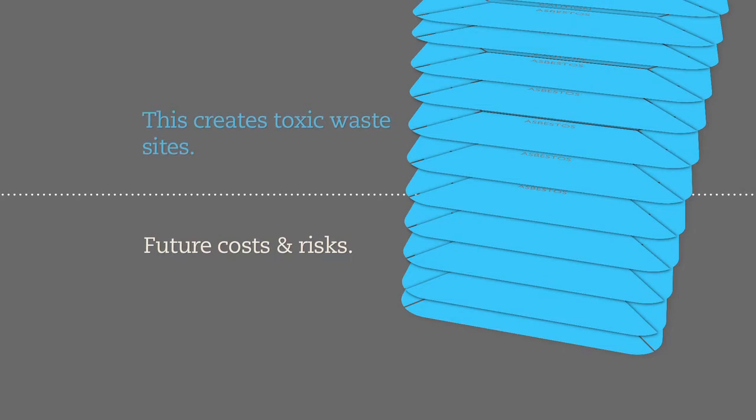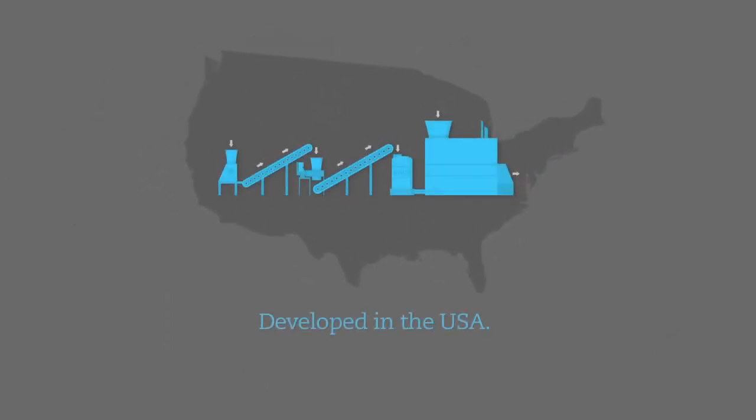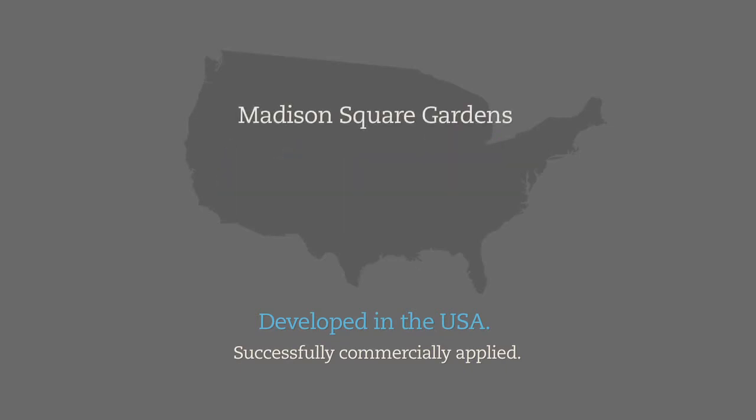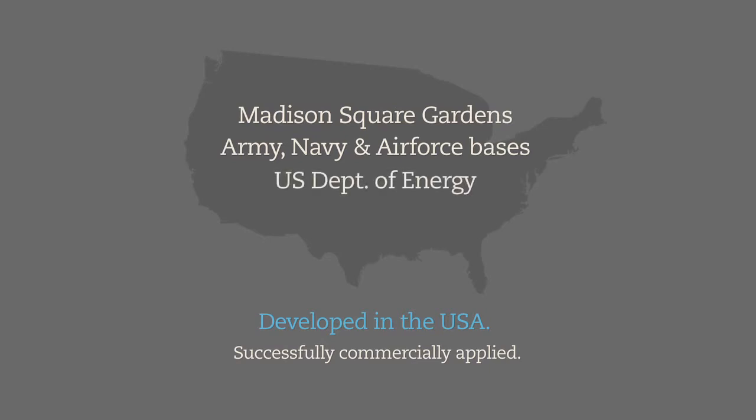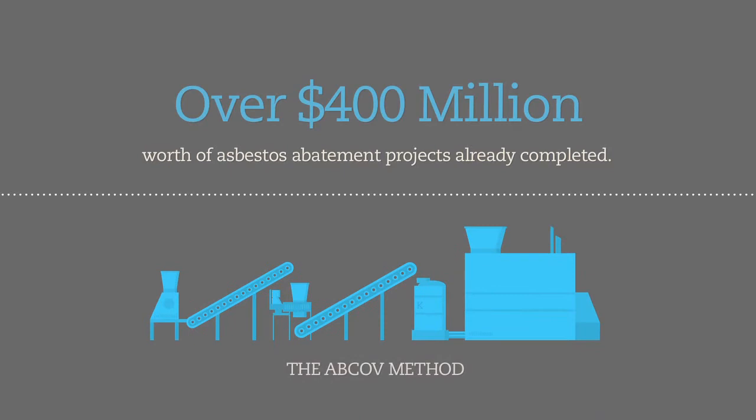The Abcov technology was developed in the United States over several decades and has been successfully commercially applied in the US market for a number of years. The Abcov method has been used to abate asbestos in Madison Square Gardens New York, several US Army, Navy, and Air Force bases, the US Department of Energy, and notable private sector clients including Walmart, Bloomingdale's, and numerous US power companies. Over 400 million dollars worth of asbestos abatement programs have already been completed using the Abcov method in the United States alone.